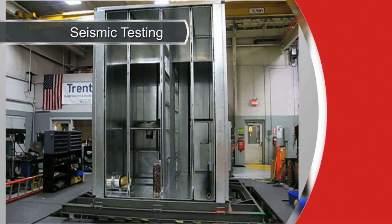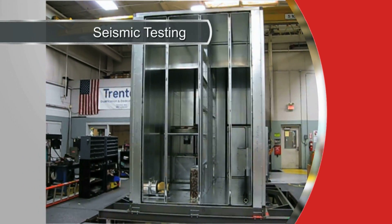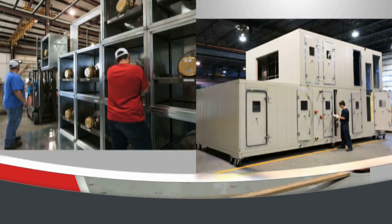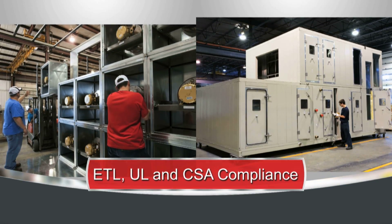If your installation requires it, we can provide air handlers that have been tested and certified compliant to IBC and OSHPOD seismic standards, Miami-Dade County Florida NOAA for high velocity hurricane zones, as well as ETL, UL, and CSA compliance.